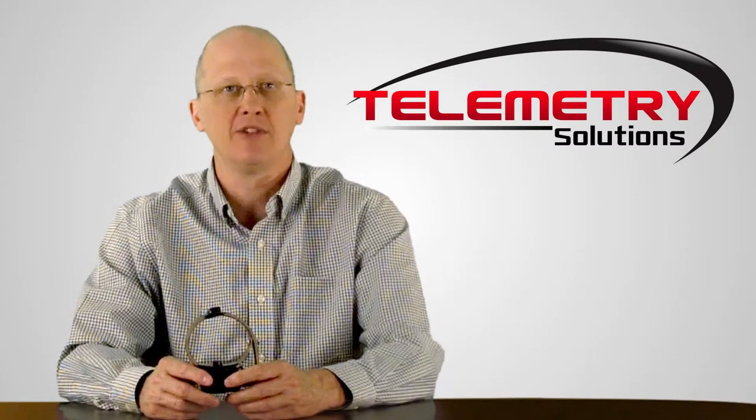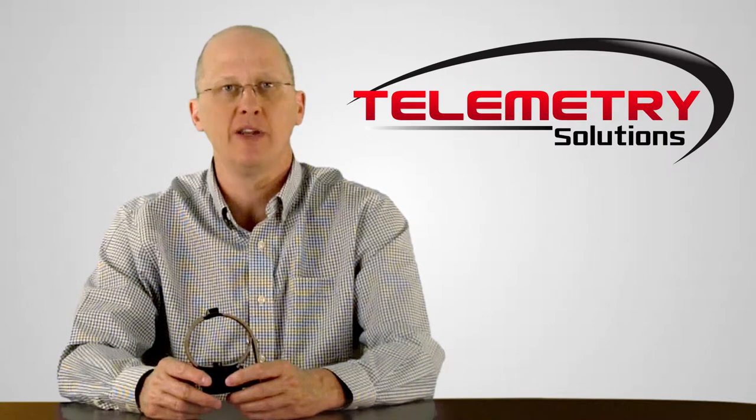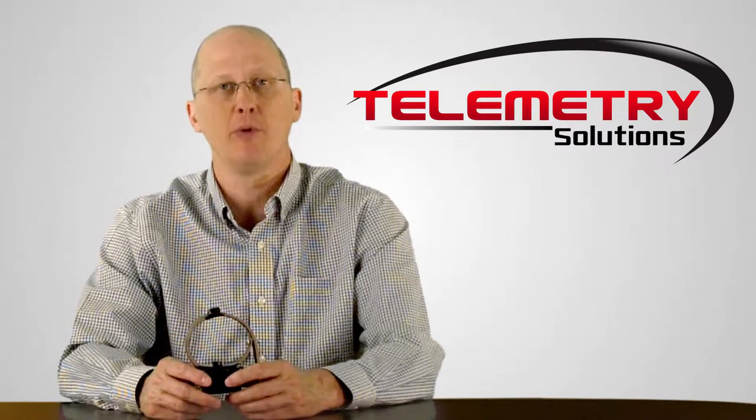Hello, my name is Quinton Karmeen. I'm the president of Telemetry Solutions. In this video, I will give you information about our GPS data logger built for Badgers.